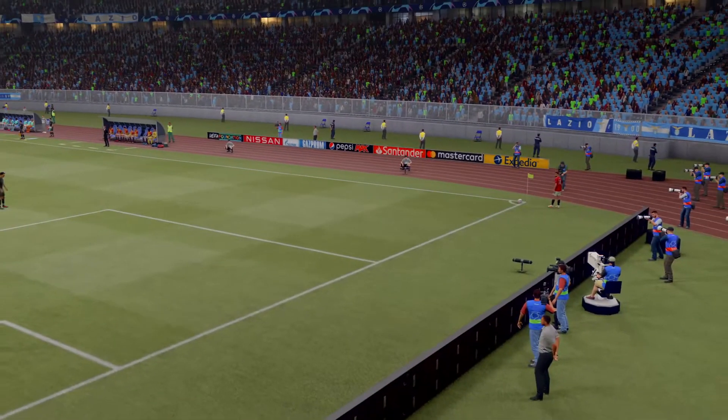Well, here we see it again, and the corner delivery is good. And he gets up for the header, and quite frankly, it's a lovely finish. Brilliant goal.